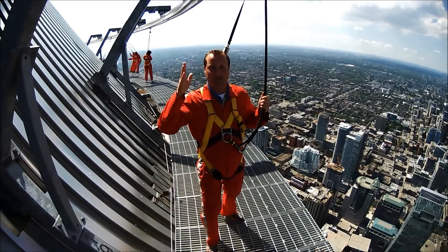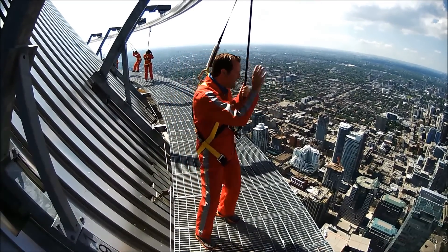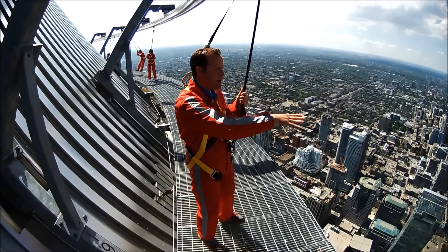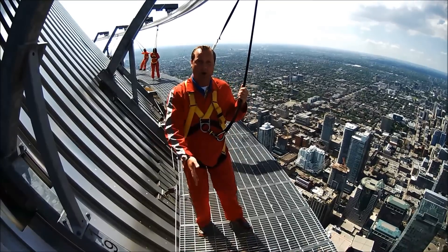When you get up to the Edge Walk, you have the most amazing view of Toronto. When you look this way, you've got all the buildings — Haymarket Square and Dundas Square. You don't realize how high the CN Tower is until you get up here and walk it on the edge.